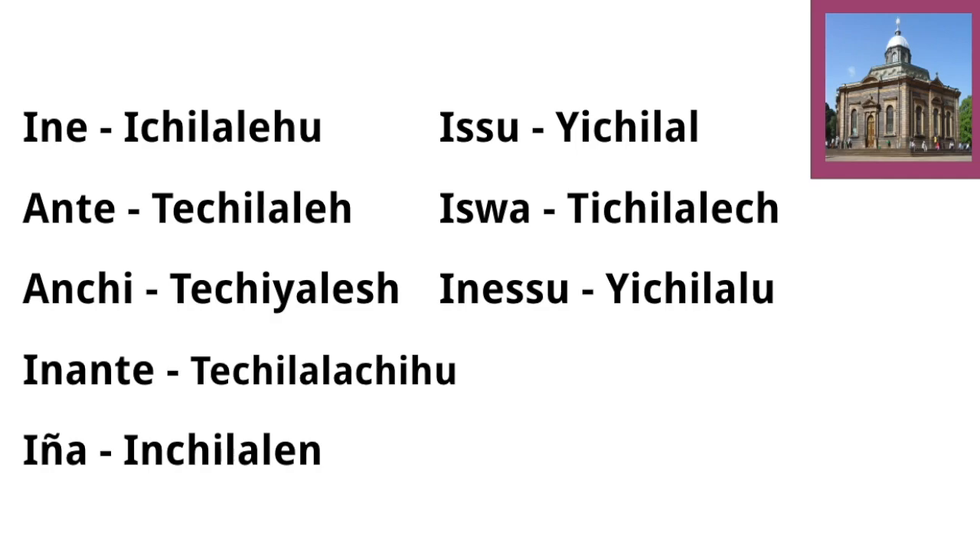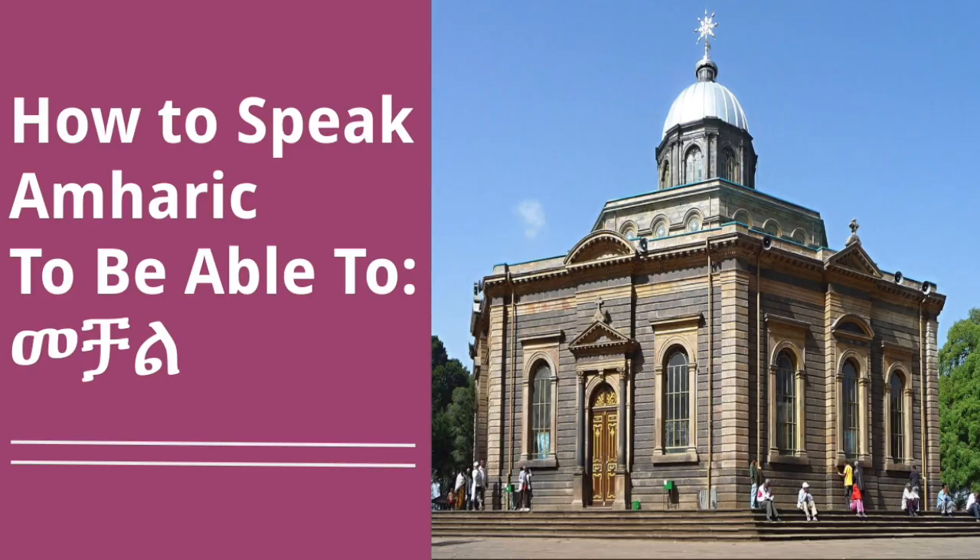So those were the conjugations for Machal, or 'to be able to,' in Amharic. In another video, I'll show you the negative form — how to say 'I can't do something.' Go ahead and practice all of these conjugations; I'd recommend writing them down. Try leaving a comment saying that you can speak Amharic — go back to the section on the 'we' conjugation if you need a refresher. Practicing is really important. I have a lot more content planned, so be sure to subscribe. If you liked this video, hit like — and good luck with the rest of your Amharic journey. Take care!